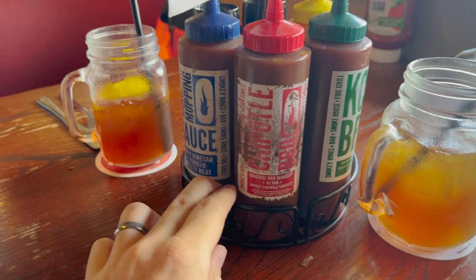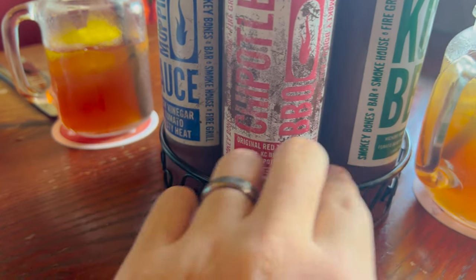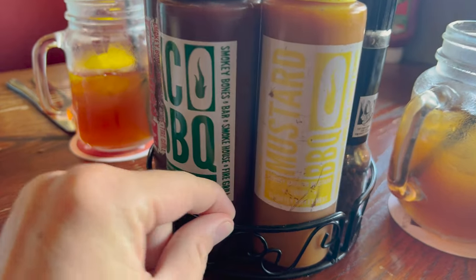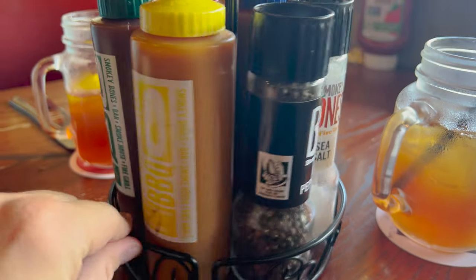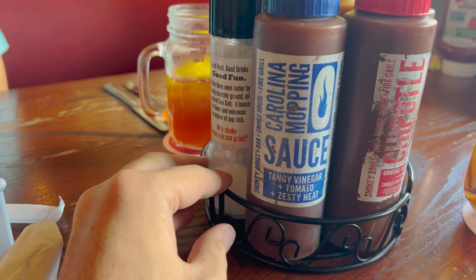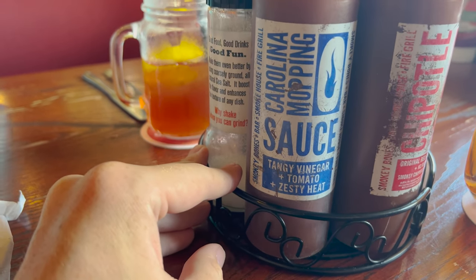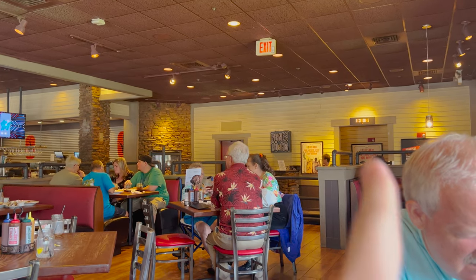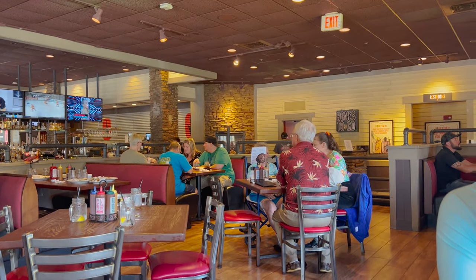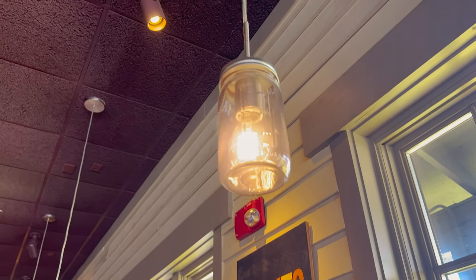Here are the sauces we have on the table: chipotle barbecue, KC barbecue, mustard barbecue, and Carolina mopping sauce — tangy vinegar. I did notice they have a Bones To Go option, and I saw a sign that said you can order online and pick up here, or have it delivered. They've also got these little jars over the lights — pretty neat.